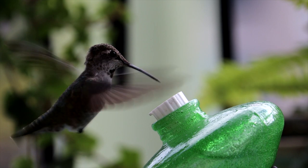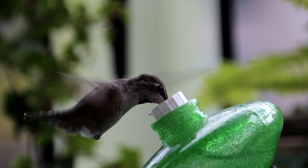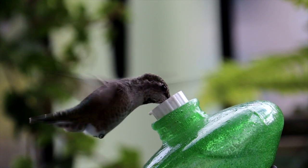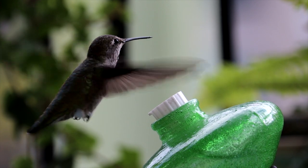But the speed of a hummingbird's wings is not just impressive in comparison to common household appliances. It is also a crucial adaptation that allows these tiny birds to hover and fly in complex patterns, quickly darting from flower to flower to feed on nectar.